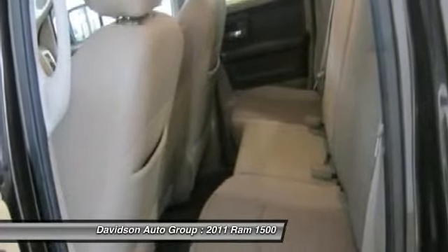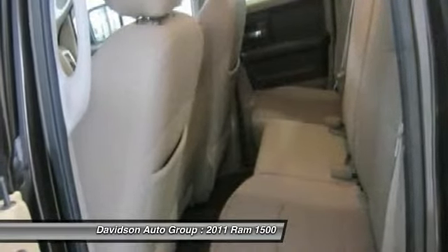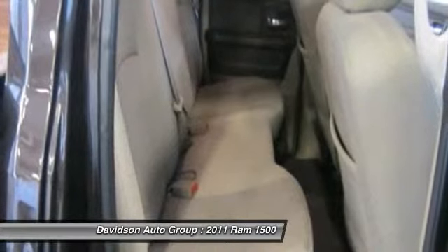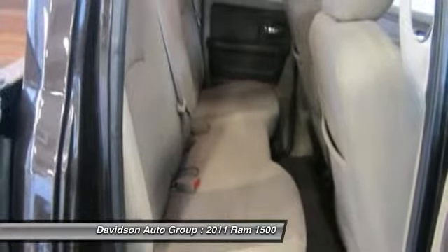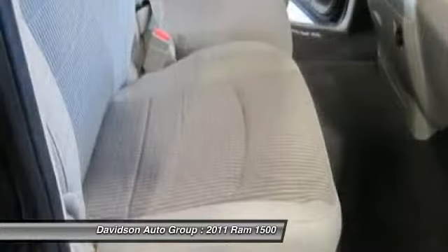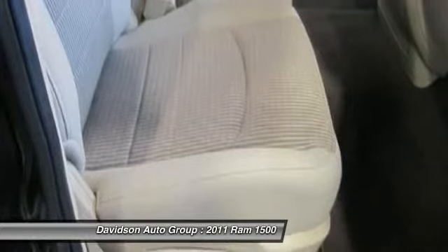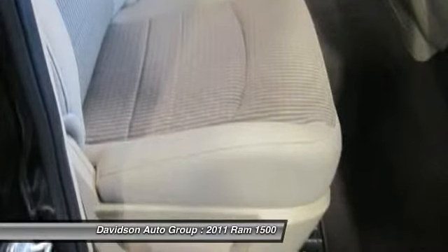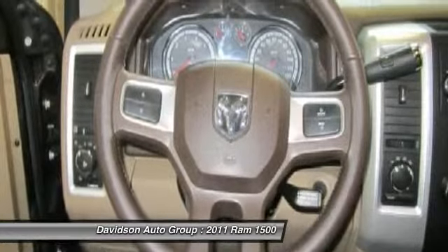Bighorn with brilliant black crystal pearl exterior and light pebble beige/dark brown interior. Features an 8-cylinder engine with 310 horsepower at 5,650 RPMs. Clean AutoCheck report. Edmunds.com explains the 2011 Dodge Ram 1500 is a top pick in the full-size pickup truck segment, thanks to its winning combination of strong performance, smooth ride, and a classic cabin.